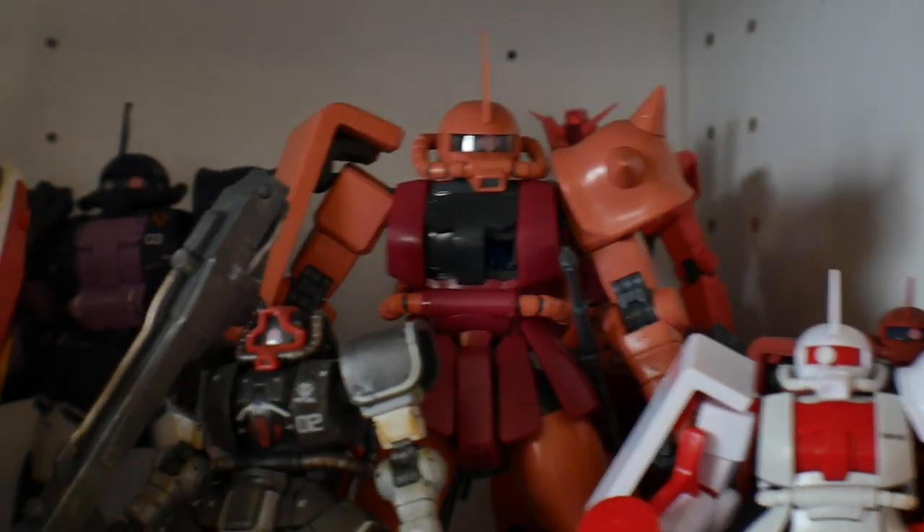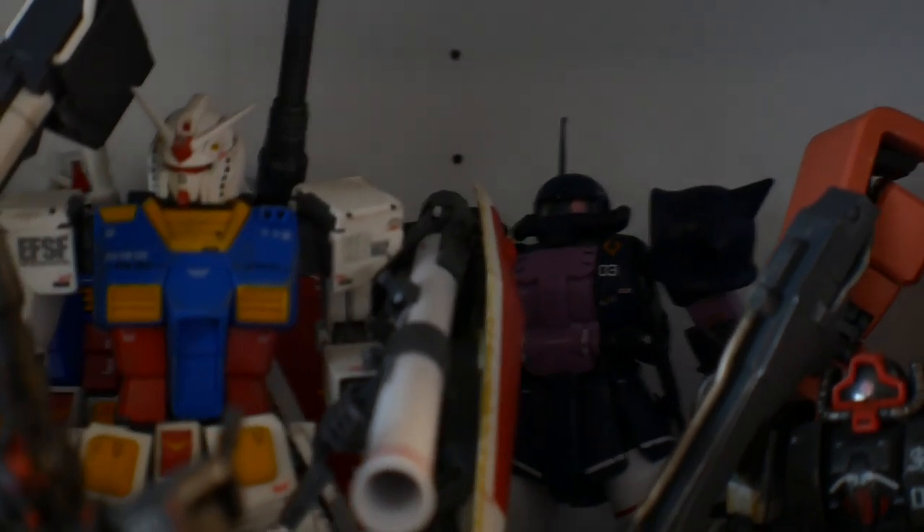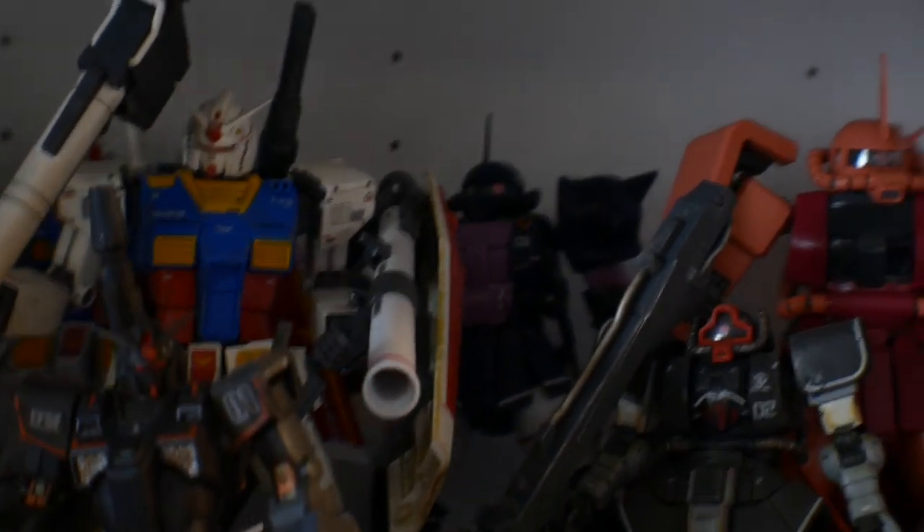Over here is the core UC stuff — things from the Origin line or various other series. I have the Crossbone All Gundam back there, which I think only really appeared in the PS2 game and hasn't appeared in any other source material. Then I have a Tristar Zaku, Char's Zaku, and a Dom — lots of cool things in my opinion.